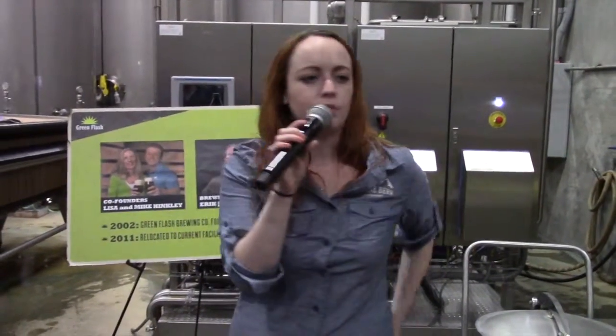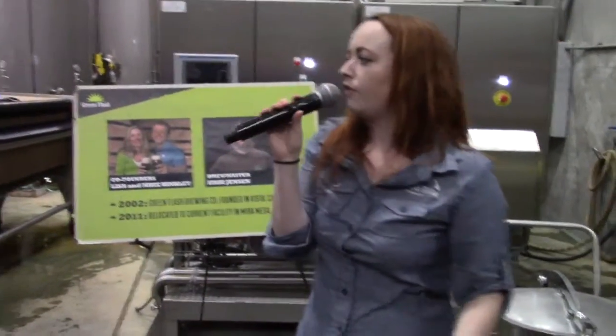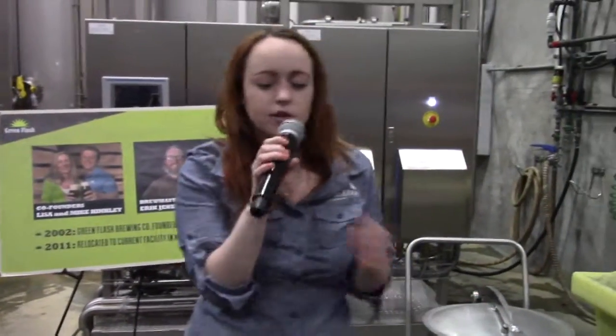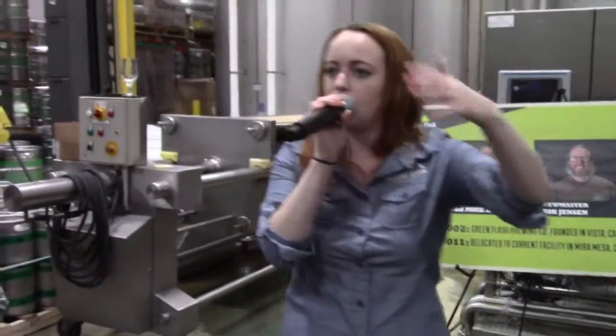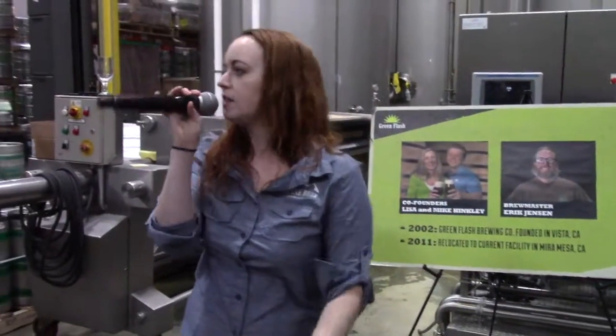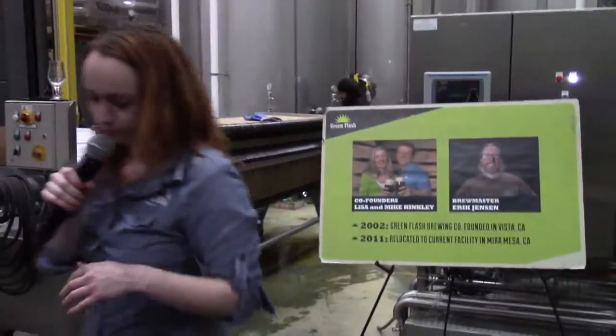Now we're going to start talking about the brew process. However, this facility was built for function, not for tours. So we start at the end of the process over here and then we'll go back to the beginning. I promise it'll all connect and make sense at some point — and if it doesn't, it'll be after a few tasters so we won't care.